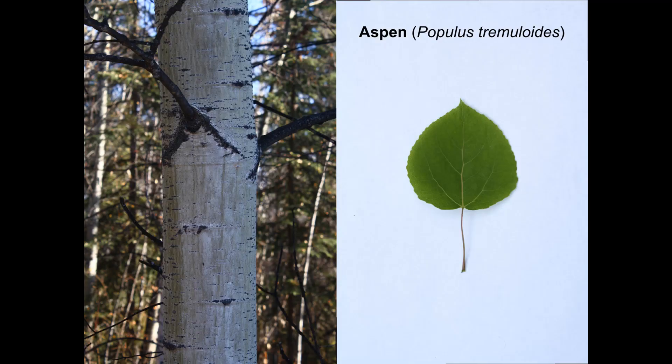A tree trunk and a leaf labeled aspen, Populus tremuloides. Aspen has light grayish-green bark and more rounded leaves that flutter in the slightest breeze.